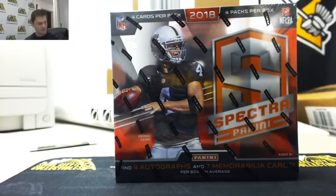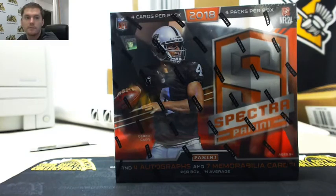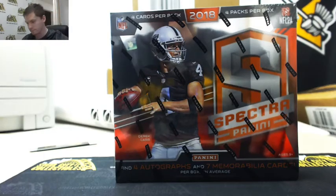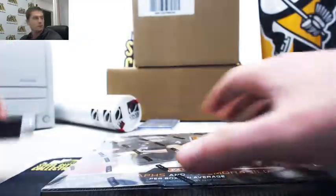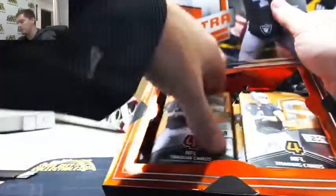All righty. Number sixty-six — I put sixty-seven up. Good luck everybody. Four packs.